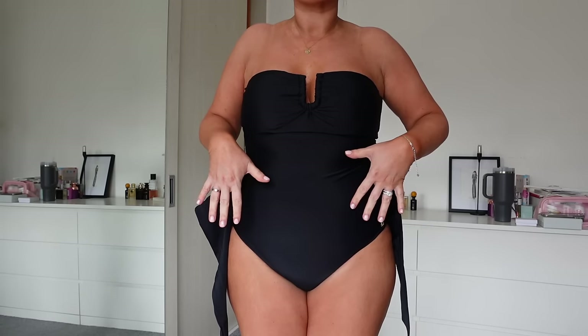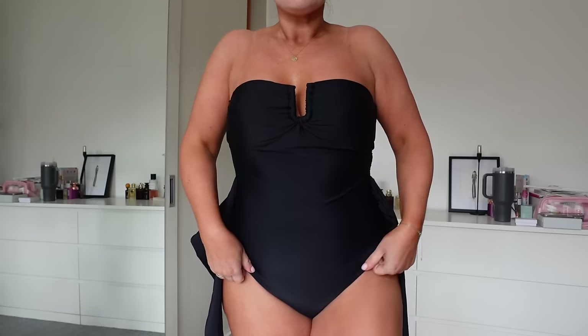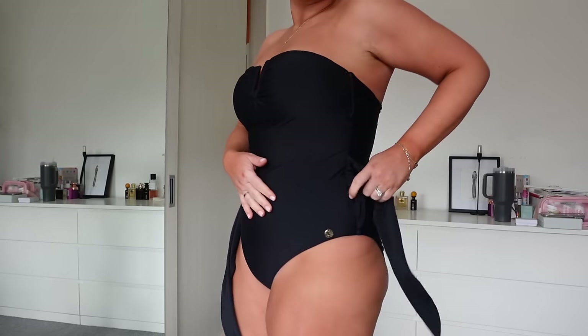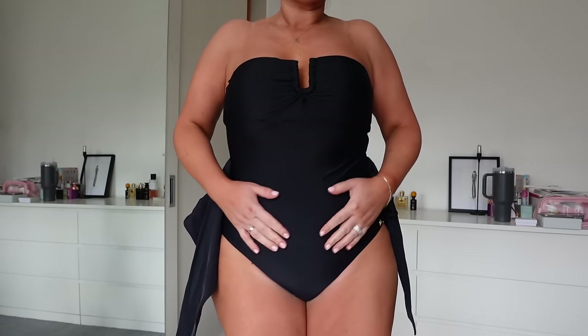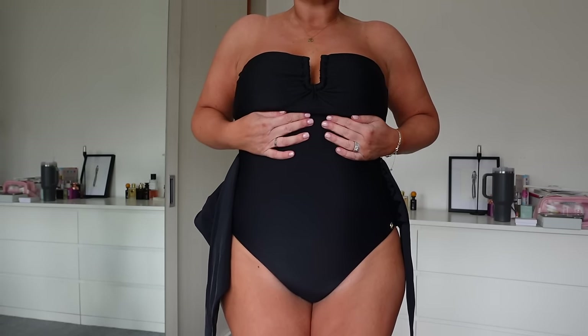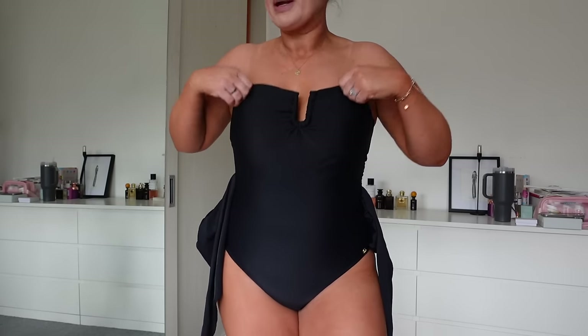Sorry about my hands — they are so white compared to my body from washing them so many times a day. As you can see, the front gives full coverage with this gorgeous decal, and the built-in shapewear — the power mesh — is really pulling me in and flattering this area.